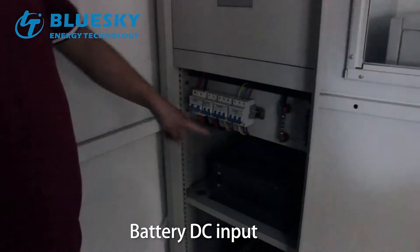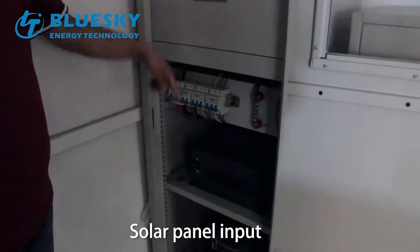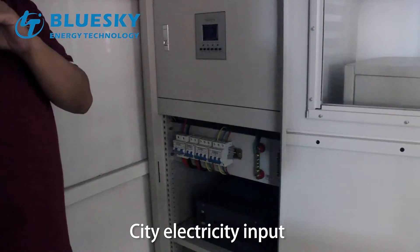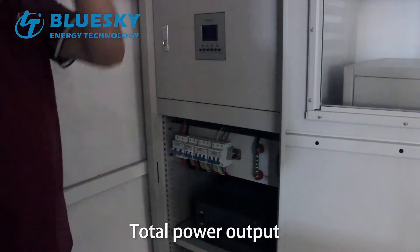The power inputs available are: Battery DC input, solar panel input, and city electricity input, with a total power output.